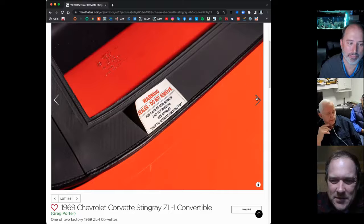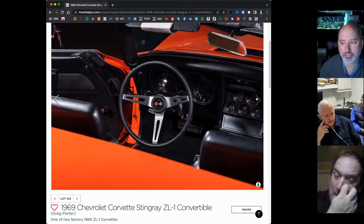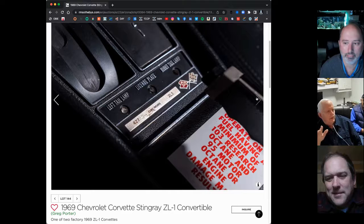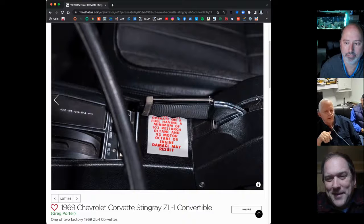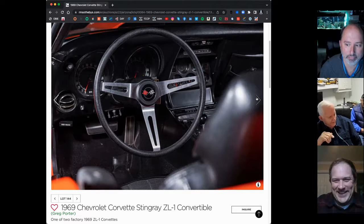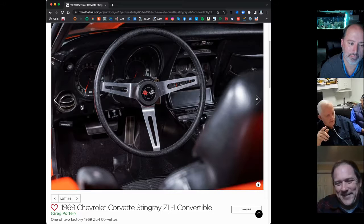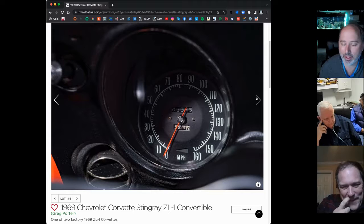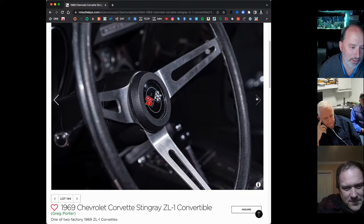I didn't buy a new car in '67 because I bought two in '66. In '68 I bought the blue L88, and got my wife a Malibu station wagon with wood sides, bucket seats, four-speed, and a 427. Then of course in '69 is when I got the orange car, and I bought her a brand new Kingswood Estate station wagon with a four-speed and a 427 in it.